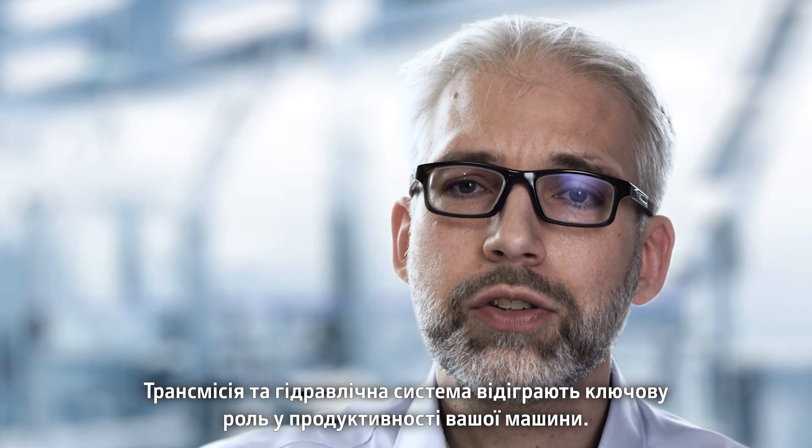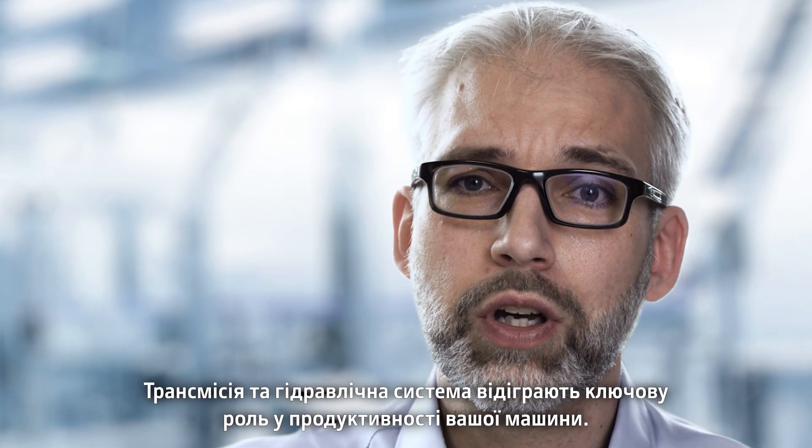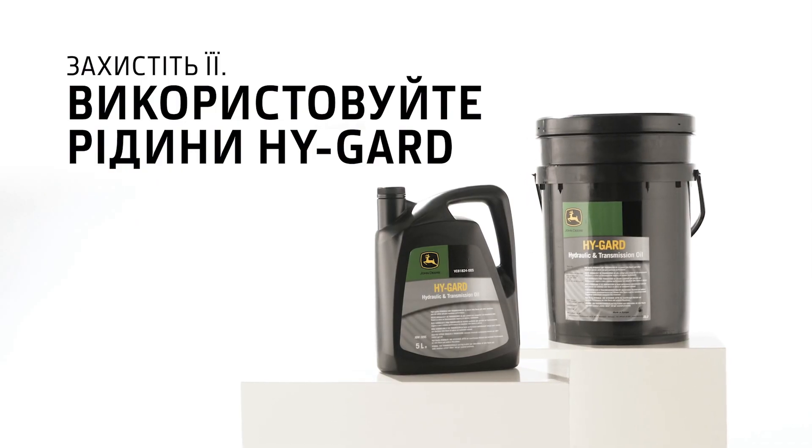Transmission and hydraulic system function is key to your machine's productivity. Protected. Use HiGuard.